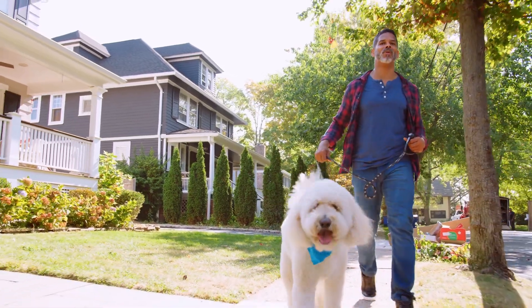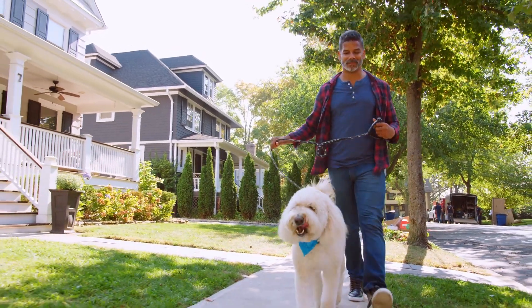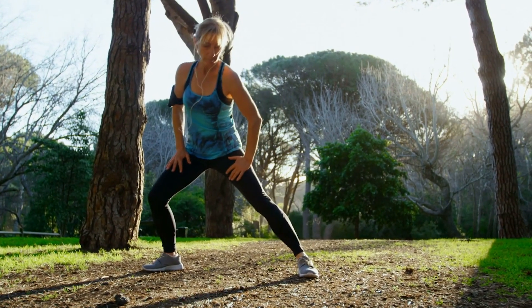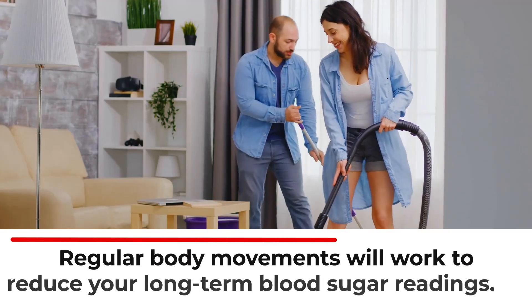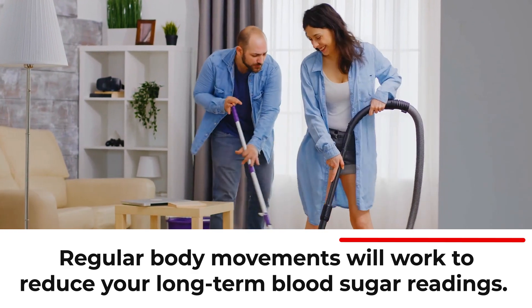Most doctors believe that diabetics should aim for about 150 minutes of aerobic exercise per week. Find your favorite physical activities and incorporate them into your everyday lifestyle. Not only will aerobic exercise aid your glucose control and help increase weight loss, these regular body movements will work to reduce your long-term blood sugar readings as well.